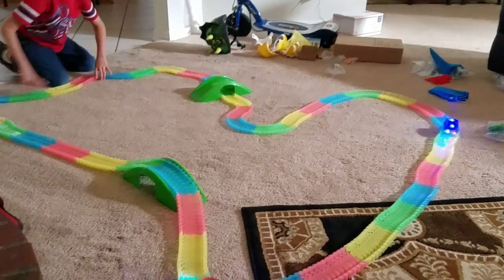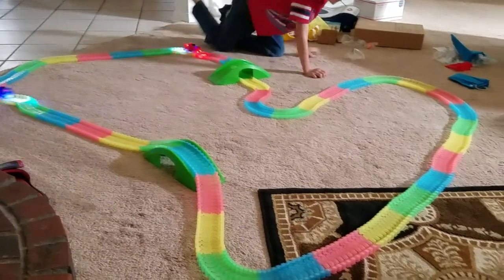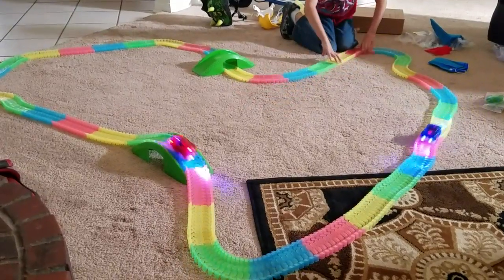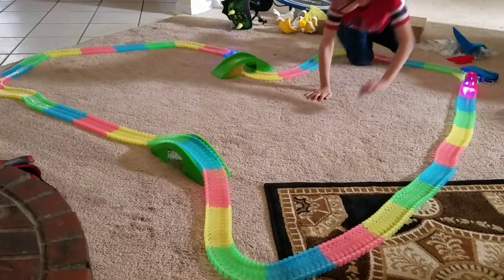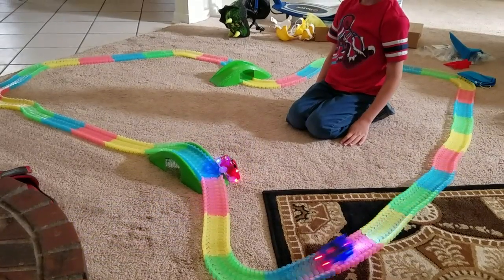I'm going to make it big. Look, I just made it super big. Alright, we just wanted to take a quick video to show you his new little Magic Tracks racetrack. Talk to you all later. Love you. Bye. This is awesome.